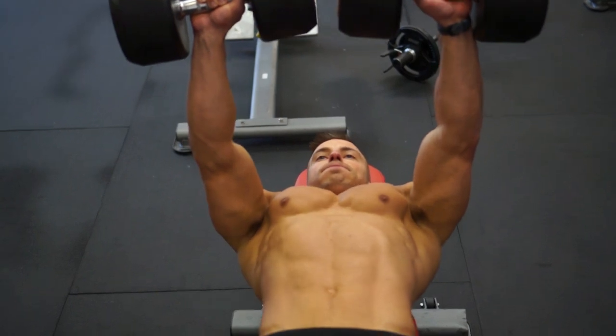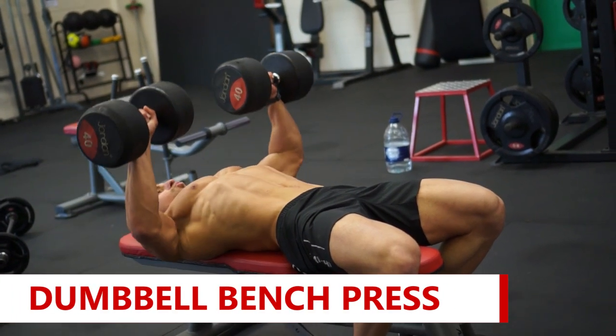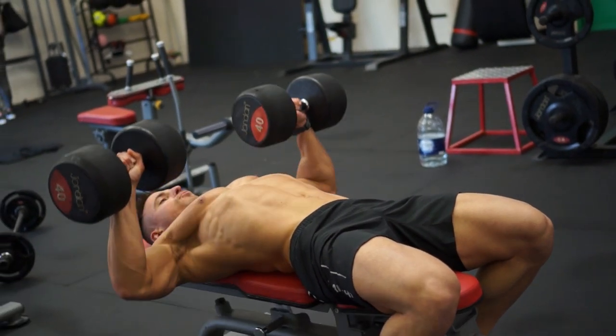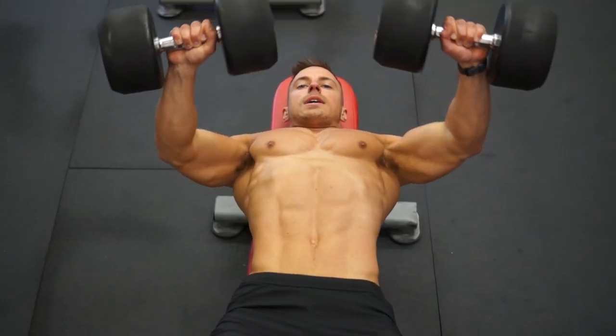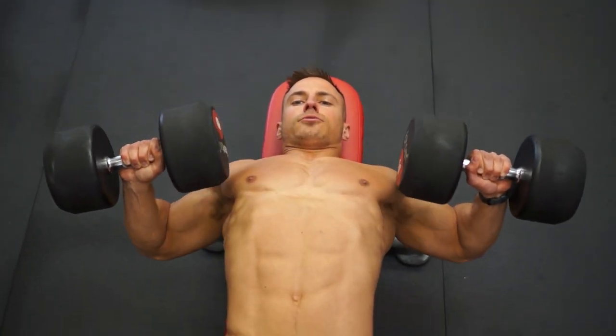First exercise, we did flat dumbbell bench press. On this one, I was keeping the negative reasonably slow — from top to the bottom of the movement it was three seconds. A slight pause at the bottom to stretch the pecs, and then pressing the dumbbells back to the top.